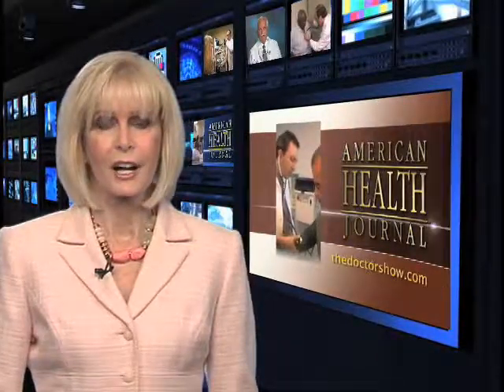We always want to look and feel our best, especially in the summer when we are at the beach or by the pool. So if you have any questions on cellulite reduction, talk with your doctor. For the American Health Journal, I'm Laura Windsor.